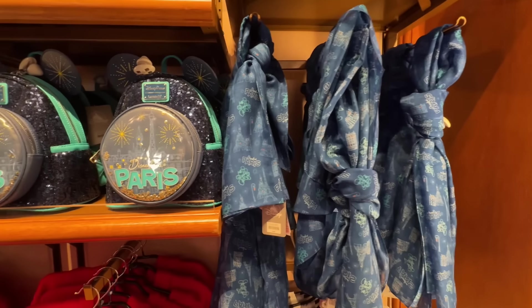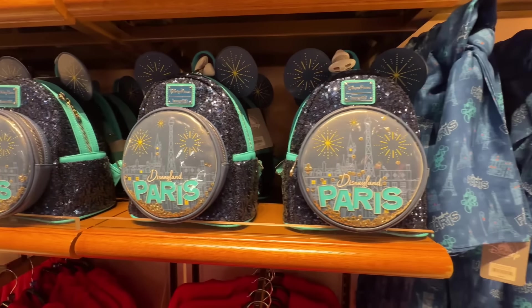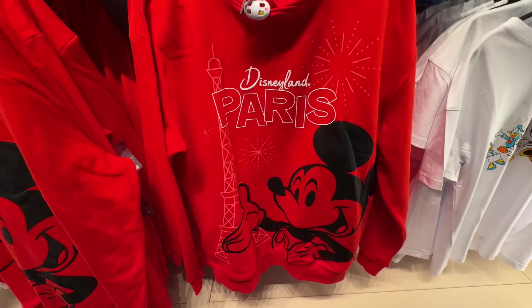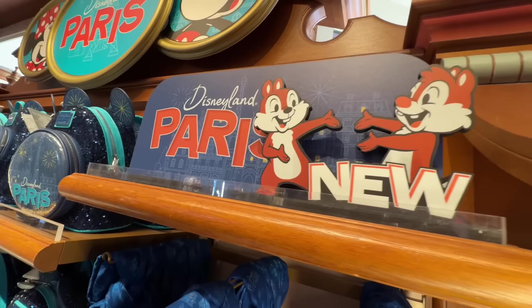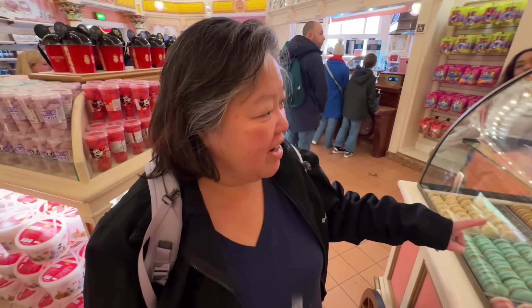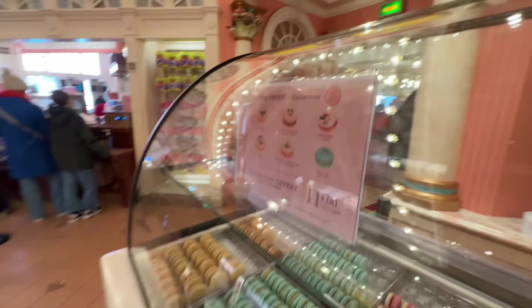This looks like more new merchandise here — there's a scarf, a backpack, a red hoodie. He's looking for a hoodie. Really cute! There are cute little Chip 'n' Dale decorations around as well. They have their own Disney background with the little characters — that's really cool!